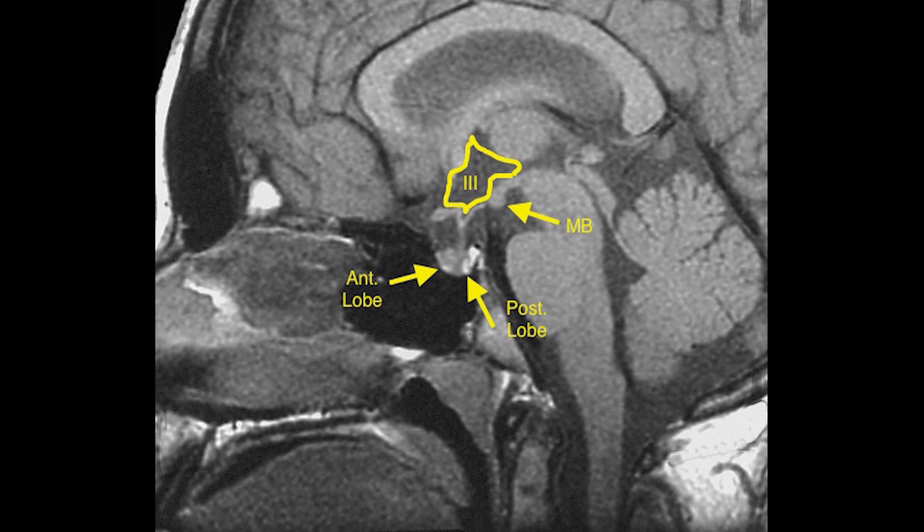This is a mid-sagittal radiograph showing on the right the cerebellum, at the top the corpus callosum, and the pituitary gland indicated by arrows — the anterior lobe on the left and the posterior lobe on the right. You can imagine the infundibular stalk extending down from the base of the third ventricle, and the posterior boundary of the hypothalamus, which is the mammillary body. The anterior and posterior lobes have very different functions and connections.